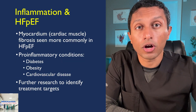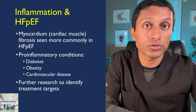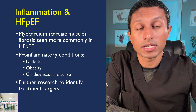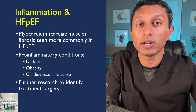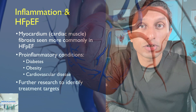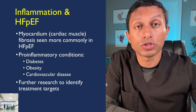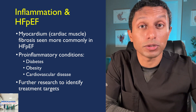Another major player in the development of heart failure with preserved EF are inflammatory conditions. Fibrosis, or scarring of the heart muscle — also called the myocardium — is more frequently seen in HFpEF. It is believed that pro-inflammatory conditions like diabetes and obesity cause chronic myocardial inflammation, creating an environment where heart cells demand more oxygen. The stress applied on heart cells leads to dysfunction in the healing process, which promotes continued chronic inflammation and eventual scarring. This concept still needs further investigation to identify treatment targets.